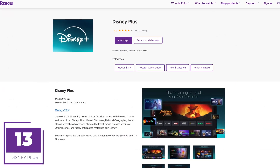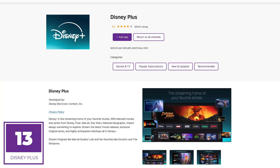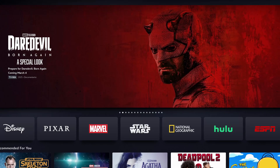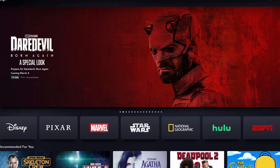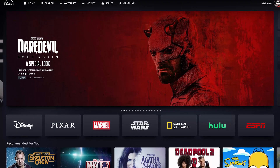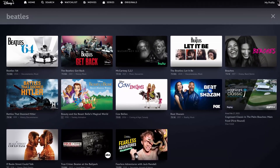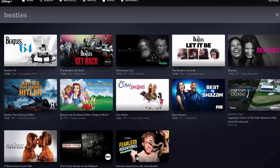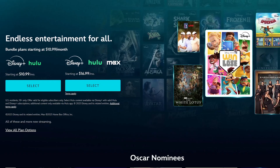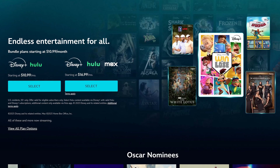Coming in at number 13 is Disney Plus from Disney. Disney now owns Hulu as well. You'll find an extensive catalog of films and TV shows from Marvel, Star Wars, Pixar, and Disney itself. If you subscribe to Hulu or ESPN Plus, those can also be watched in the Disney Plus app. Disney Plus isn't just for kids — the three Beatles documentaries and Paul McCartney documentary are fantastic. Disney Plus Basic with ads is around $10, and for around $11 bundled with Hulu is a superior value.